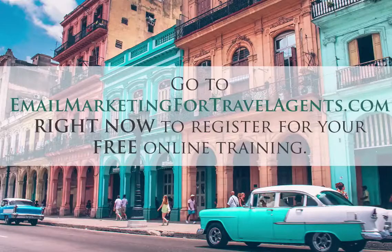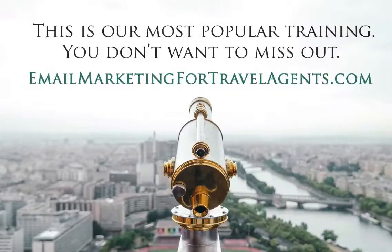Go to emailmarketingfortravelagents.com right now and register for your free online training, which will show you all of this and more. This is our most popular training — you don't want to miss out. I'll see you there.